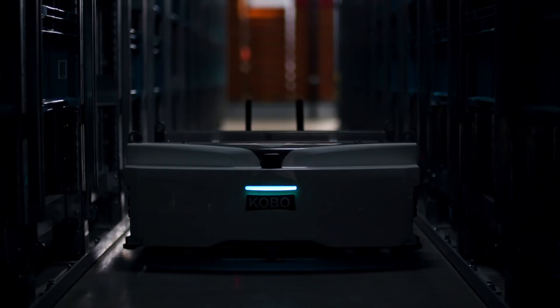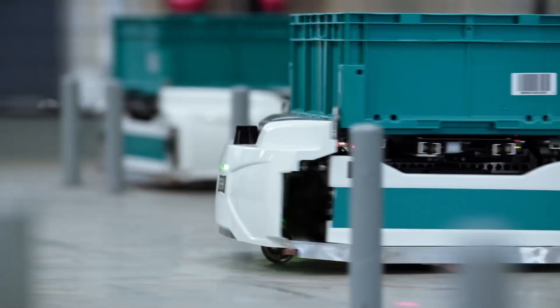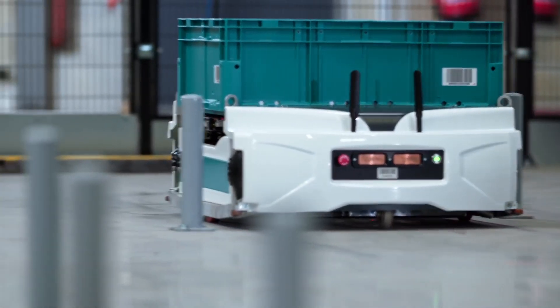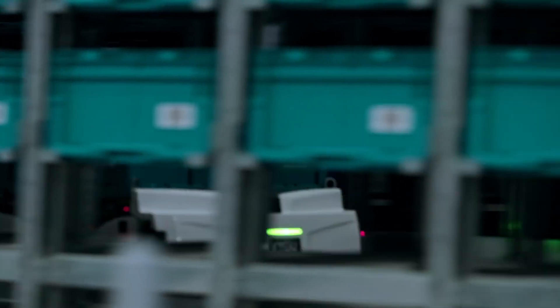The SkyPod is an autonomous, high-performance order preparation robot. It can move 30kg bins anywhere within the storage thanks to its laser scanner navigation.